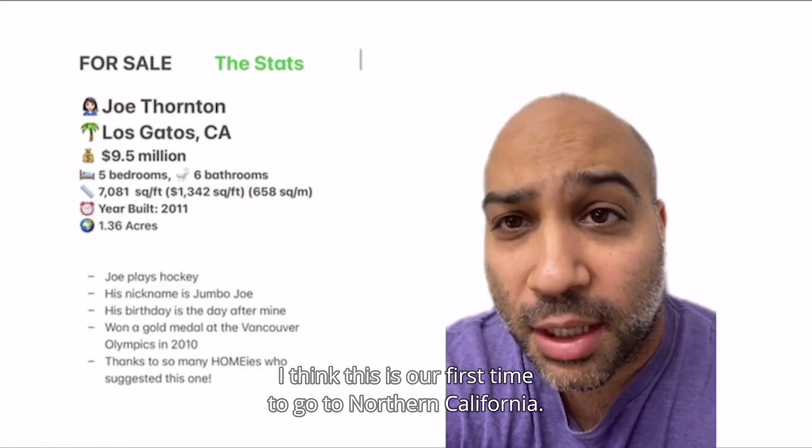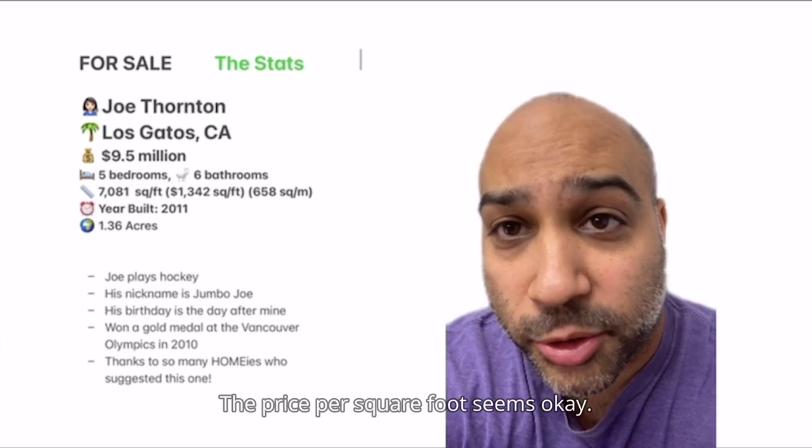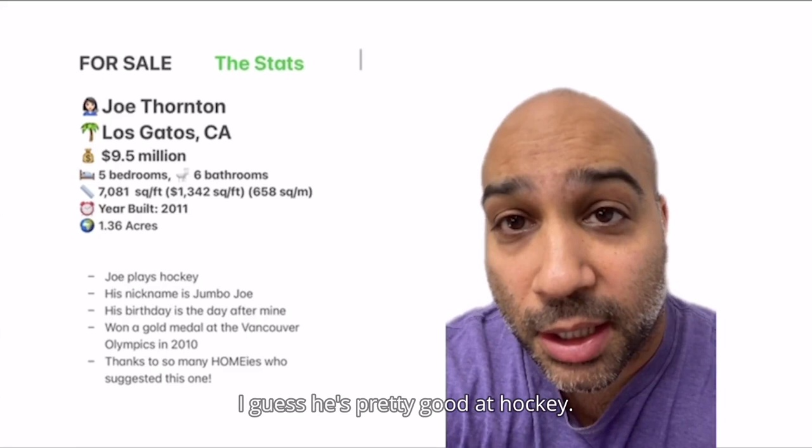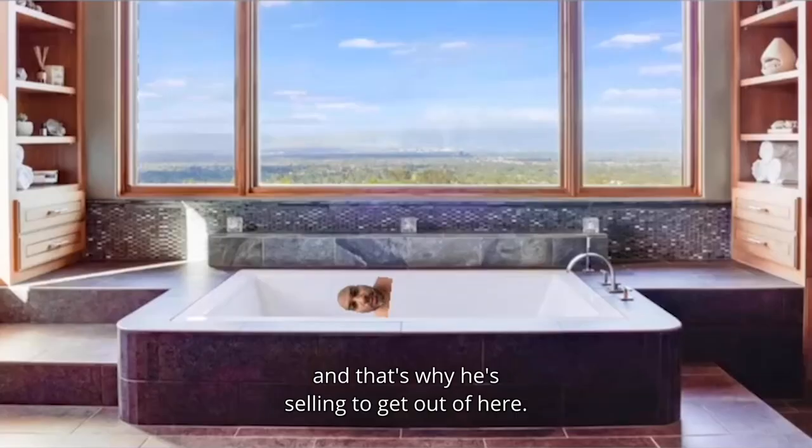I think this is our first time going to Northern California, and I'm not so familiar with the market there. The price per square foot seems okay. The view is awesome — I didn't know you could get views like this up there. Thanks to everyone who sent this listing in. I didn't know I had so many hockey fan followers. I guess he's pretty good at hockey. He's also pretty tall — I think he's 6'4". I think he was traded to Toronto or something, and that's why he's selling to get out of here. See you all next episode.